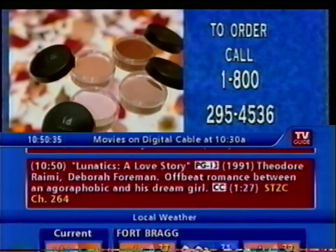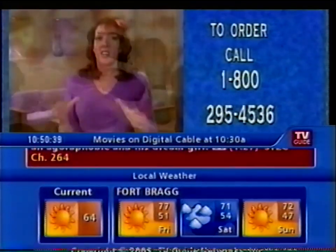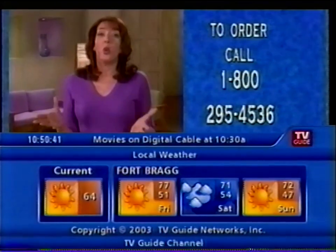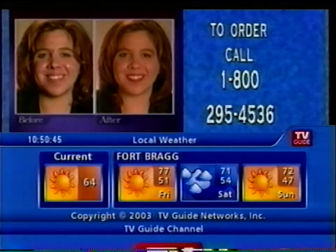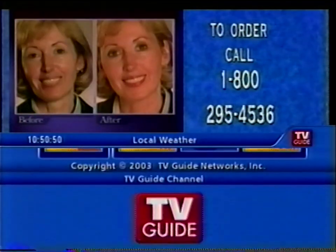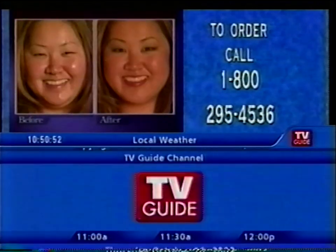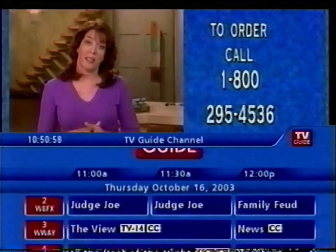Bare Minerals feels different. It looks different. It's easy to apply and it's great for your skin. You can set yourself free from your old thinking and your old makeup options — you don't have to wear liquids anymore. Bare Minerals is here, and it's 100% pure. It's the healthiest makeup you can put on your skin. I've received letters from women all over the country telling me this makeup has changed their life. I know you will not be disappointed.